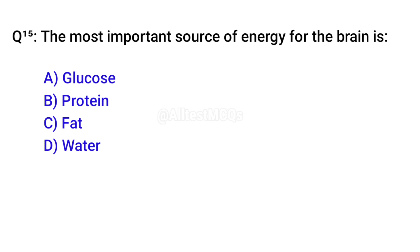Q15. The most important source of energy for the brain is? Correct option is A. Glucose.